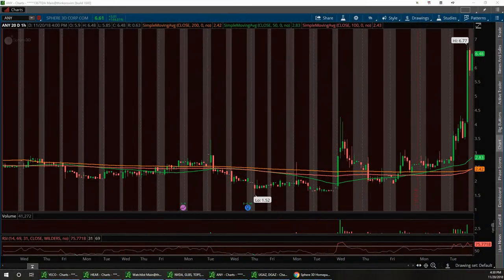Welcome to the Aftermarket Report with Vegas and Jim, November 20th, 2018. The stocks we're going to talk about today are ANY, PXS, DRYS, INPX, and last but not least SPCB. Let's start with ANY.